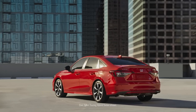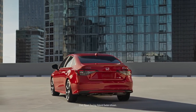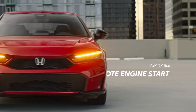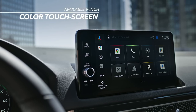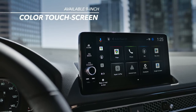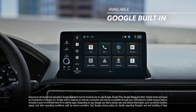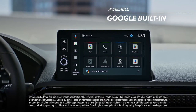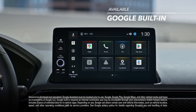Good things happen when you're behind the wheel of the Civic, especially when you have technology that works for you. That includes an available 9-inch color touch screen where you can find everything from destinations to music. Available smart hands-free connectivity all starts with a 'Hey Google' for easy access to volume control, calls, navigation, and so much more.